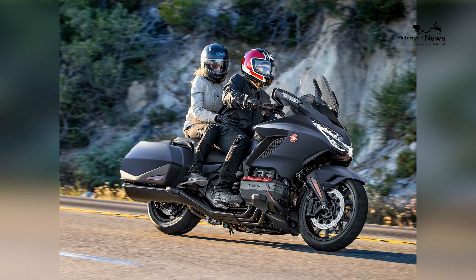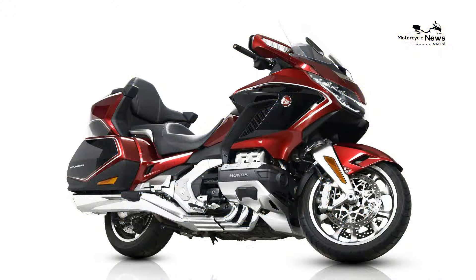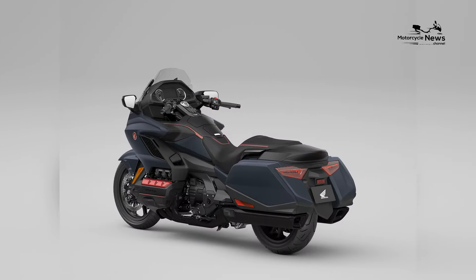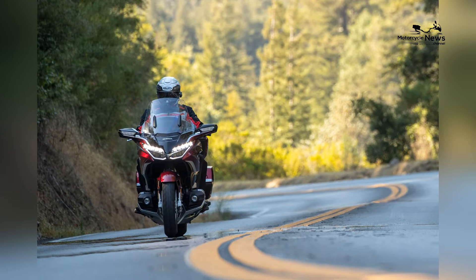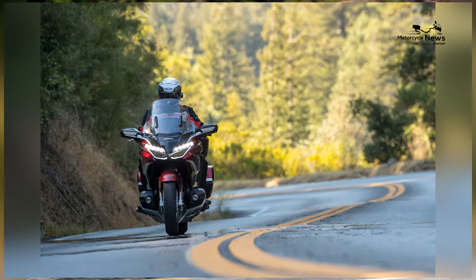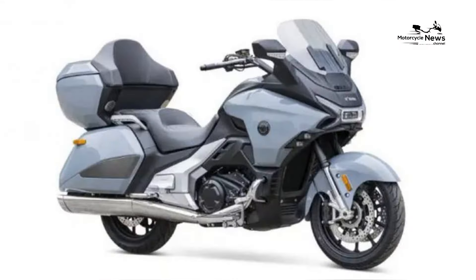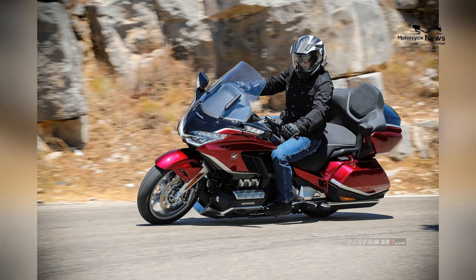Safety features are integrated into the Gold Wing, showcasing Honda's commitment to rider well-being. The bike comes equipped with an array of technologies, including a comprehensive suite of rider assists such as traction control, hill start assist, and a robust braking system with ABS — anti-lock braking system. While the Gold Wing positions itself as a premium touring motorcycle, its wealth of features, comfort, and technological advancements make it a standout choice for riders who prioritize the journey as much as the destination.